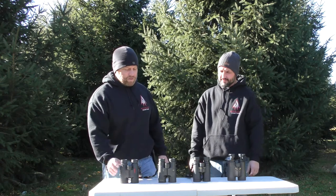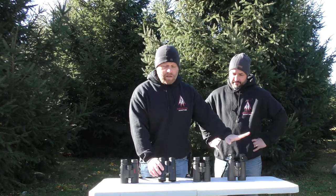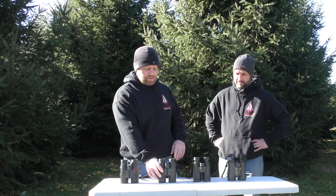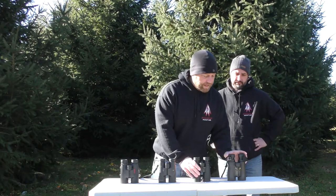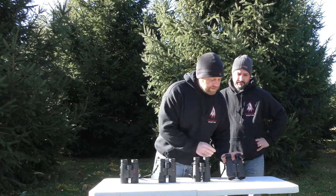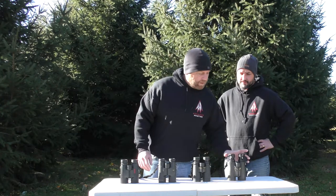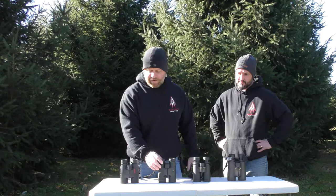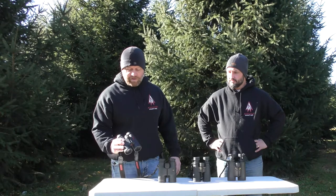Pricing wise, the Redfields you can pick up for around a little over a hundred dollars. These Leupold's — I believe these are kind of an older pair — these are all 10x42s. I believe these were around 500 bucks years ago. The Nikon Monarch HG are around a thousand, and the Nikon Premier wasn't too far off that. Field of view: the Redfields are 6 degrees, these are 6.9, these are 5.1, and these are 6.5 degrees.